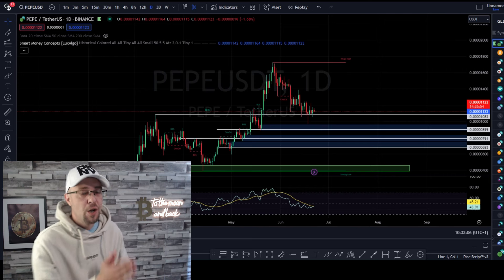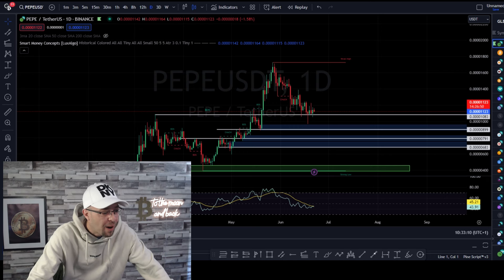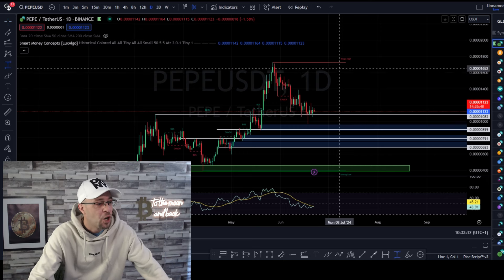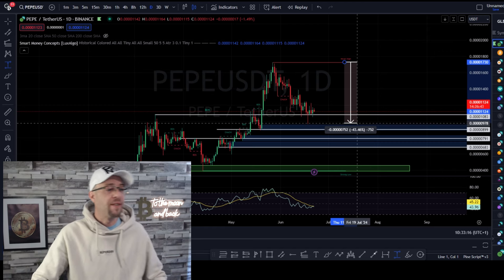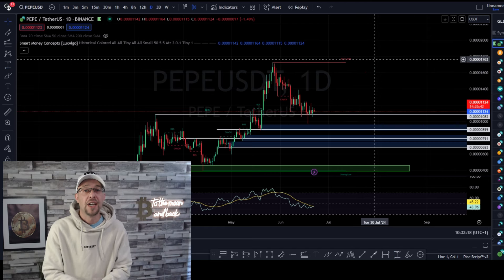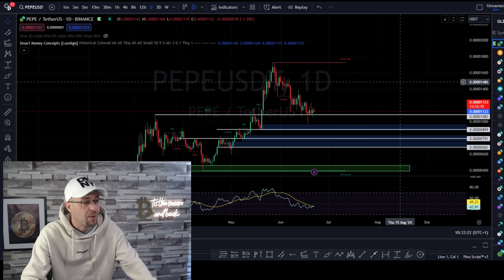Just look at this chart on PepeCoin. Who's confused about where a good entry would be? More importantly, who was part of this? Who bought the pump and who has lost 43.5% of their capital? If you'd have put $1,000 in there, you'd have just under $600 left. 43% of your capital just wiped like that.